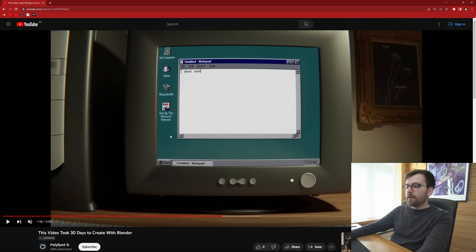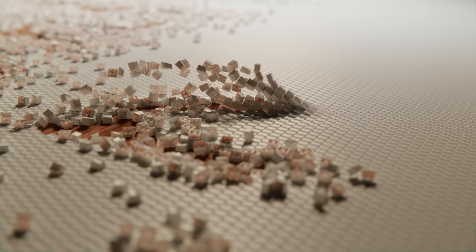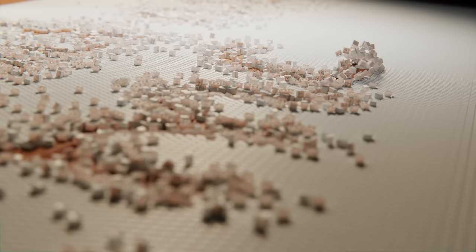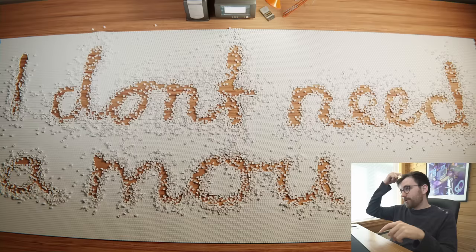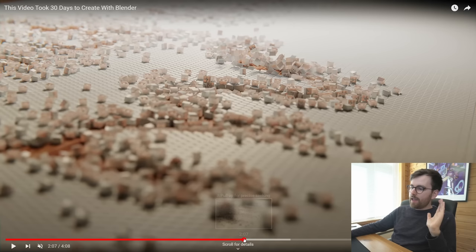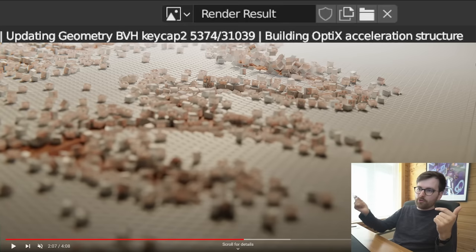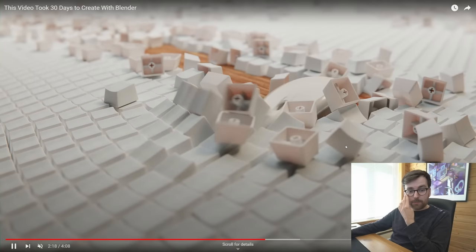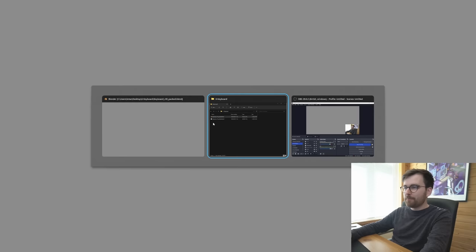Now let's look at the biggest rigid body simulation I've ever done. This took hours and hours to bake — and a really long time to render, because every frame requires loading 31,000 computer keys into VRAM. So there's this constant traffic of data going into the VRAM. The blend file is 1.3 gigabytes. It was really fun to set this scene up, but once I realized I needed a lot more keys to write what I wanted, it was a struggle.